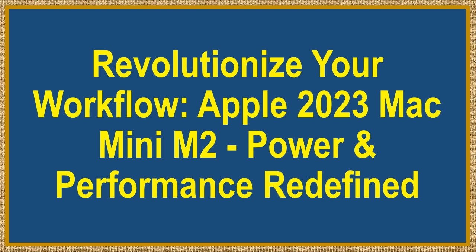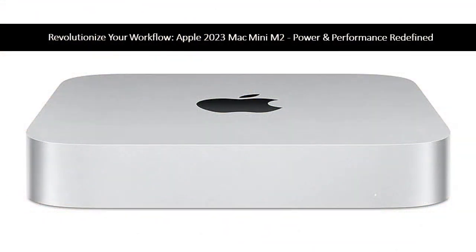Revolutionize your workflow. Apple 2023 Mac Mini M2 — power and performance redefined. Experience the future of computing with the Apple 2023 Mac Mini M2, featuring a groundbreaking M2 chip with an 8-core CPU and 10-core GPU. From intensive tasks to immersive gaming, the M2 chip delivers exceptional speed and performance.